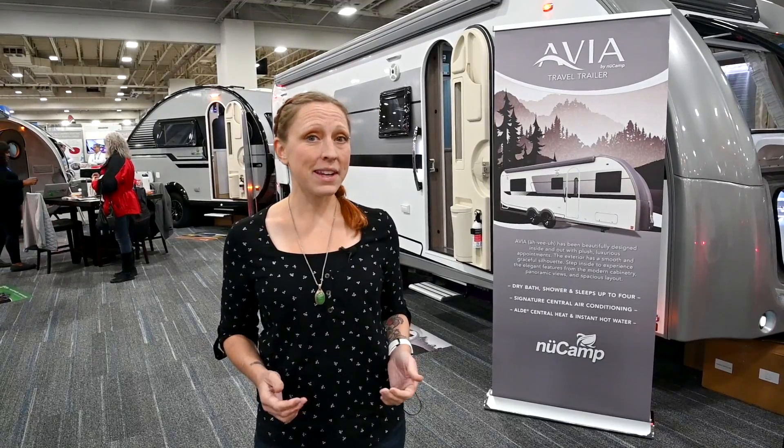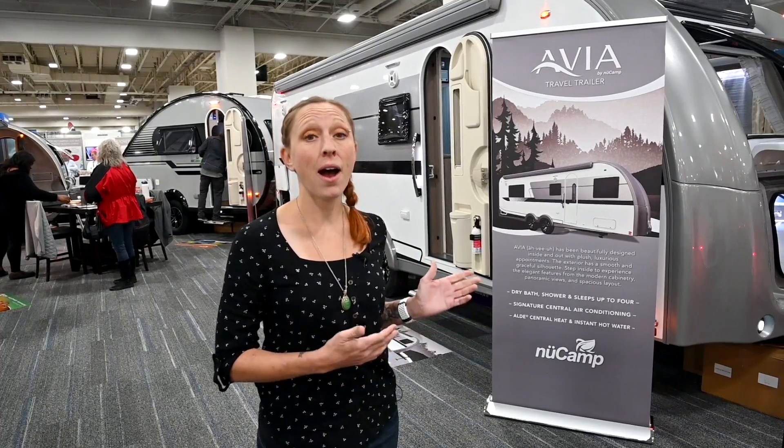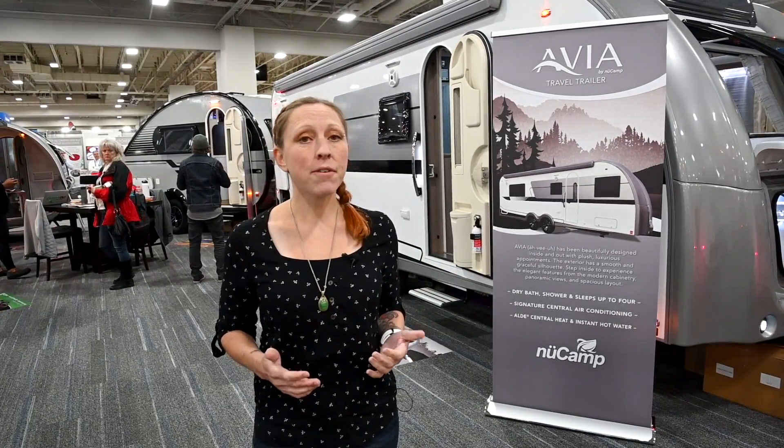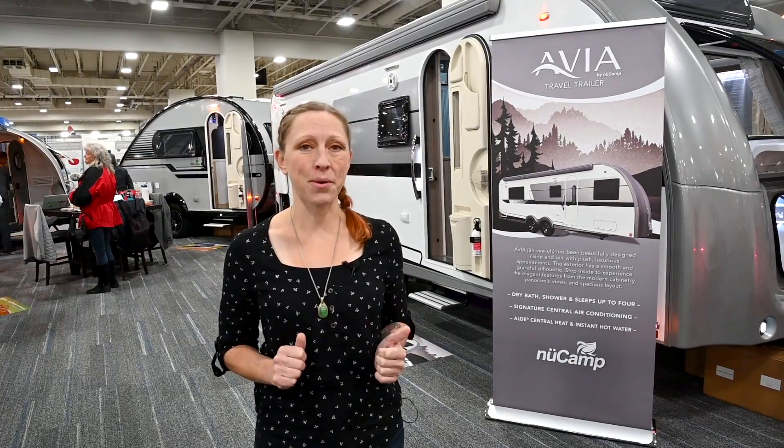Hey everyone, I'm here in Salt Lake City at the RVX show in the New Camp booth. Behind me is their new 28-foot trailer, the Avia. Now you may have seen a few videos of the prototype of the Avia, but finally we've got the final version and I'm ready to show it to you.